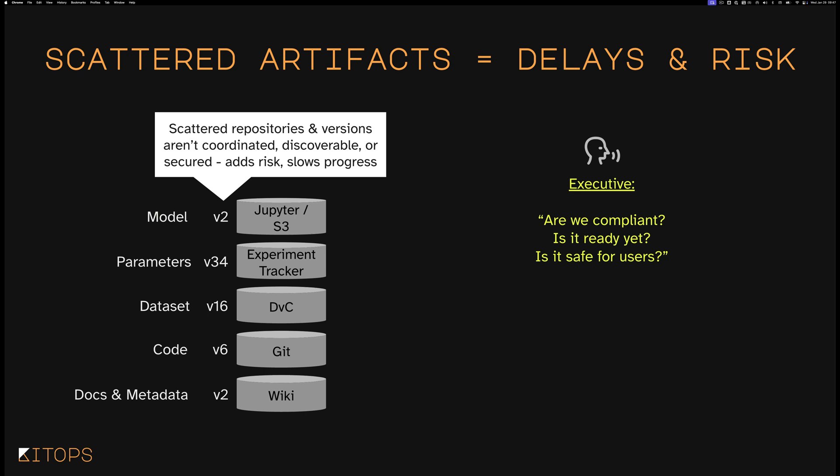This is especially important now because five years ago, executives had very little visibility into what data science teams did. But now you have executives asking questions like, is it ready yet? When is it going to be ready? Like children in the back of a car going on a road trip — are we there yet?